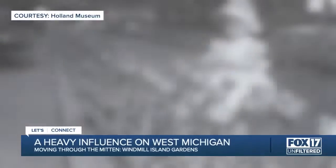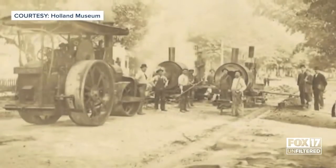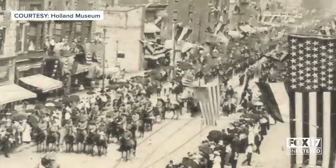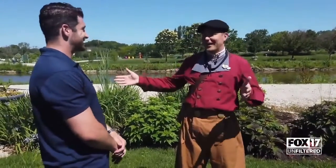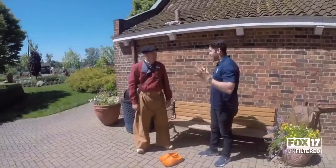The Dutch have a heavy influence on West Michigan, especially in Holland. It can be traced all the way back to the late 1840s. Reverend Albertus Van Raalte and his group of Dutch Calvinists came to America to seek religious freedom and found a home in Holland. That was 175 years ago, and they just kept coming. There's actually almost a quarter of a million Dutch Americans. A lot of us are multi-generation Americans by now, but we look back to that heritage and keep a piece of it alive.